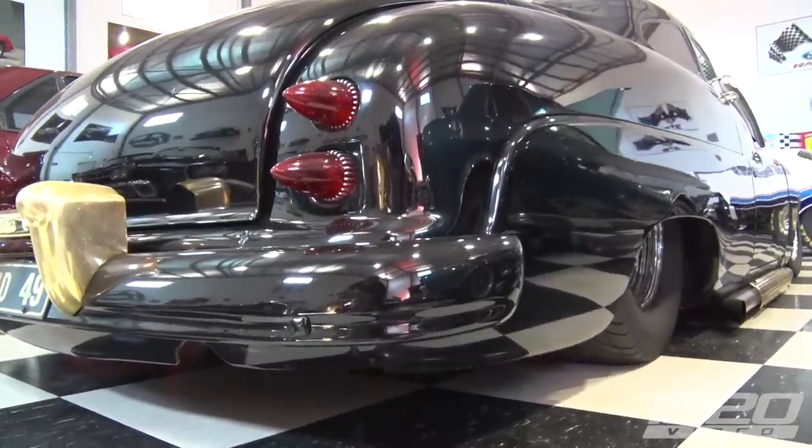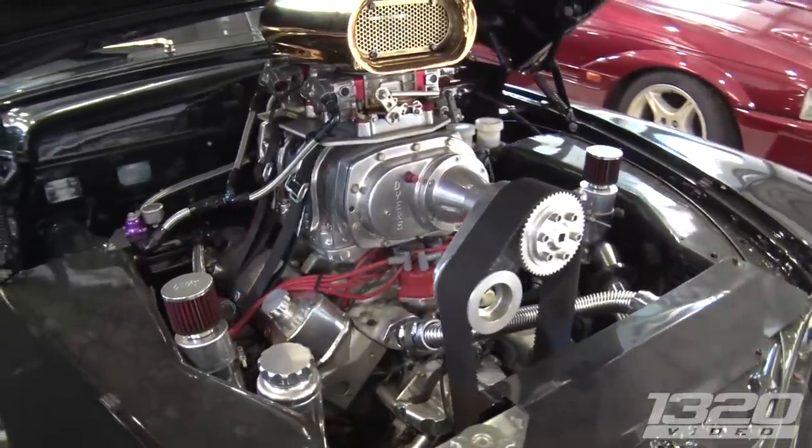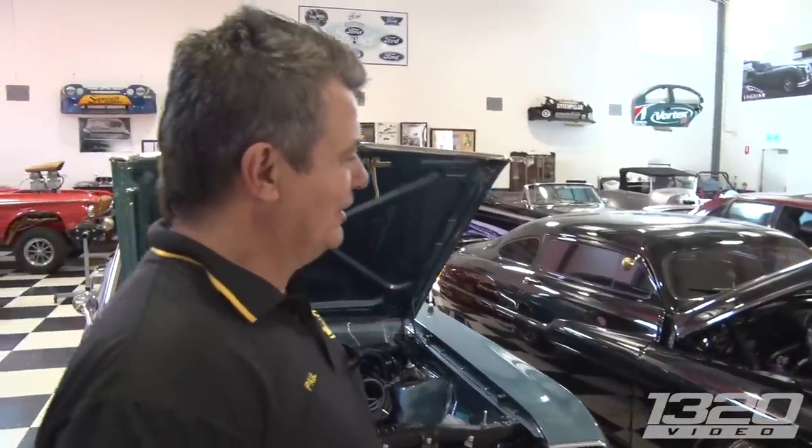Then we tubbed it, airbagged it, put a blown 410 in it. Australian style. It's not the most legal car we have — we won't tell anybody — but it's one of the fun ones for sure.